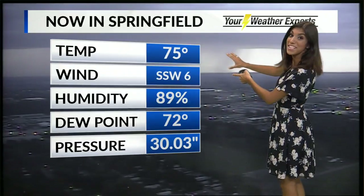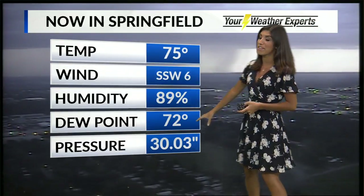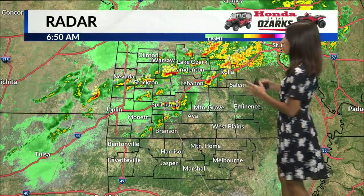It's 75 degrees. Oh, wow — did you see that lightning? This is so cool. 75 degrees in Springfield right now. Very muggy, dew points over 70, and that's where we've got the fuel for these showers and storms this morning.